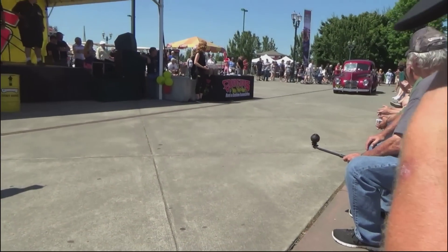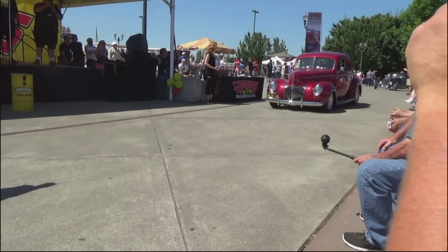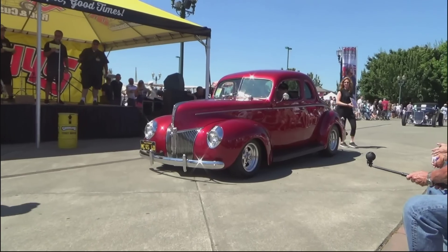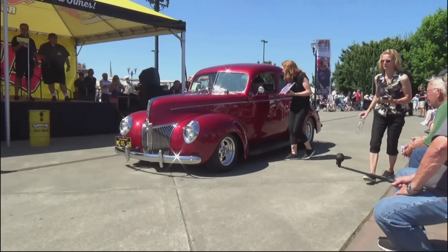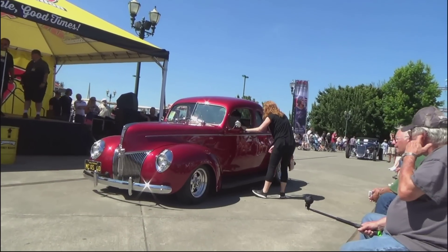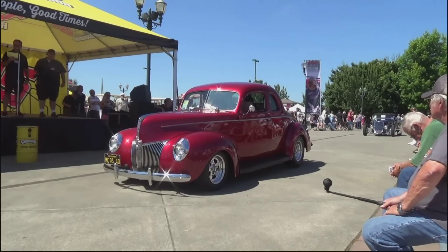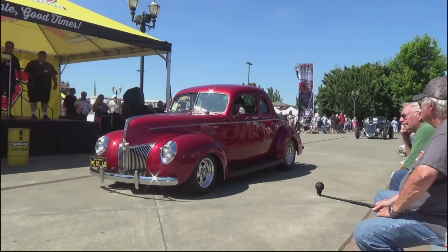And speaking of driving them — You Gotta Drive Them, sponsored by Sprayway. Dan and Linda McHugh from Santa Barbara, California drove it 1,086 miles to get here. 1940 Ford Coupe, 327 small block, Vintage Air — so they had a little creature comfort on their long drive. Locar shifter, brown interior, PPG paint. You gotta drive them. Congratulations, Dan and Linda McHugh.